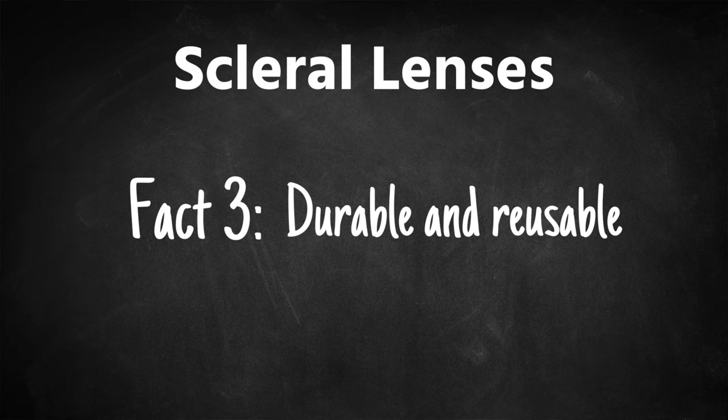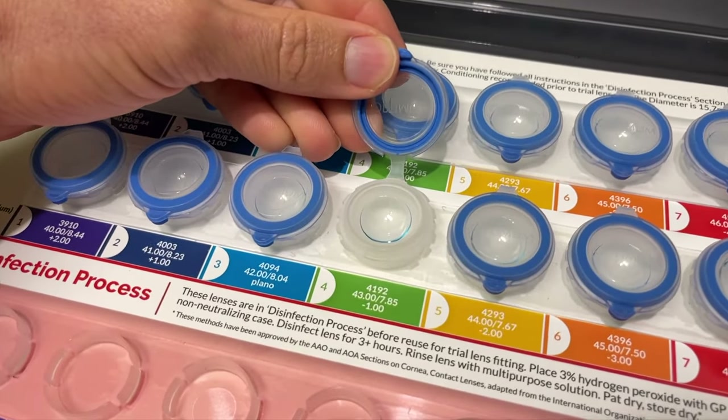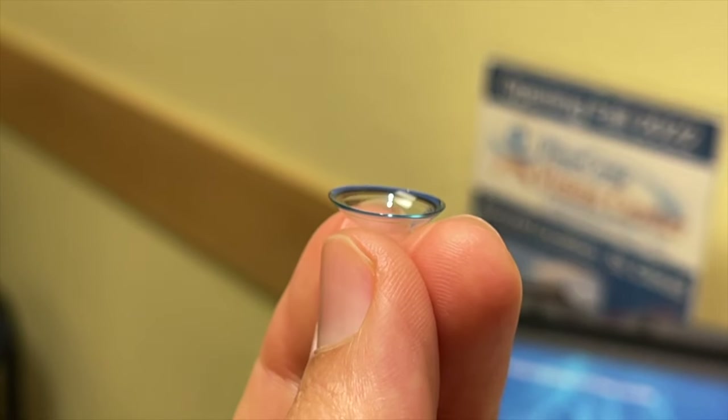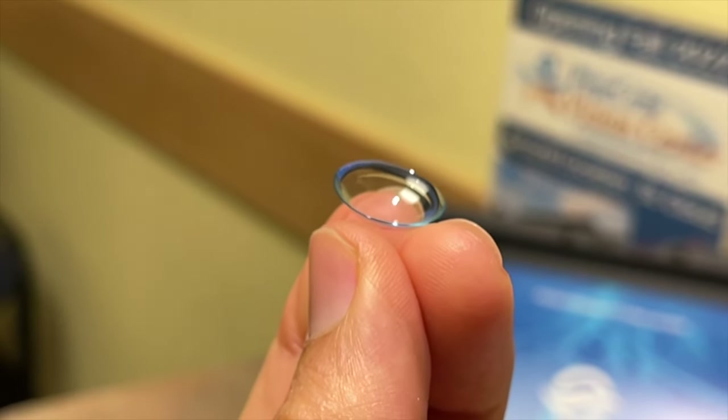Fact three: because these lenses are made of a rigid gas permeable material, if they're well taken care of and assuming your prescription doesn't change very much, these lenses can last a long time — in fact, they can last multiple years, if they're well taken care of.